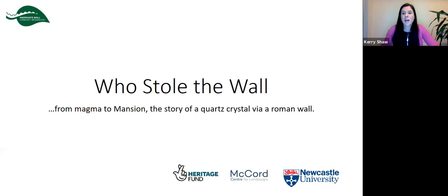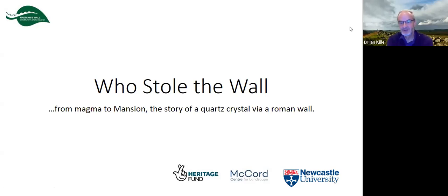Thank you very much, Kerry. Good evening everybody, lovely to see so many familiar faces. My name's Ian Kill and I'm the community geologist for the Hadrian's Wall Community Archaeology Project. The particular reason for my being part of this project is the Stone Sourcing and Dispersal Project, which is about understanding where the stone from Hadrian's Wall came from and where it has gone to afterwards — hence the title 'Who Stole the Wall.'